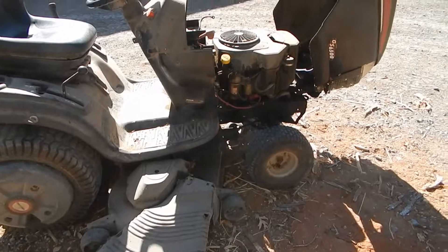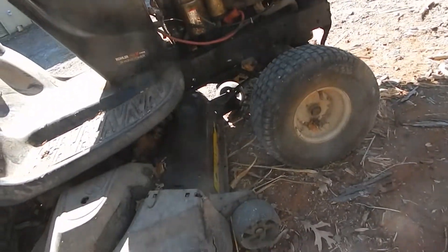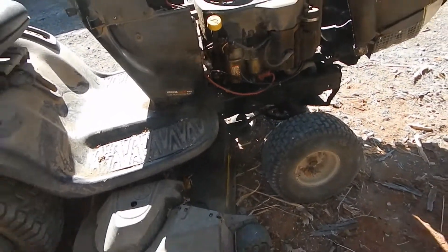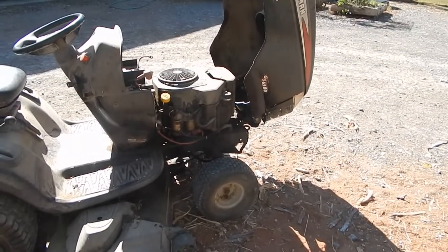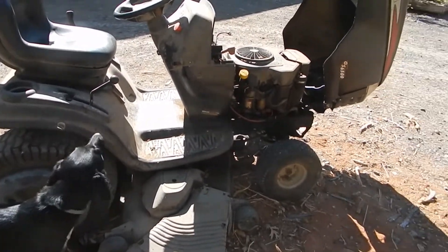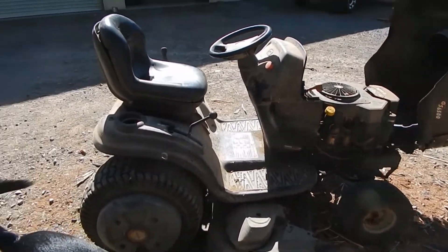I can see our problem already — there's only one arm picking that deck up in the front, and I've got two. That's problem number one. Worst case scenario, maybe I'll fix the leaky seal, weld the frame up, and just get rid of it. I didn't even notice that yesterday, but it was free, so we'll see what happens.